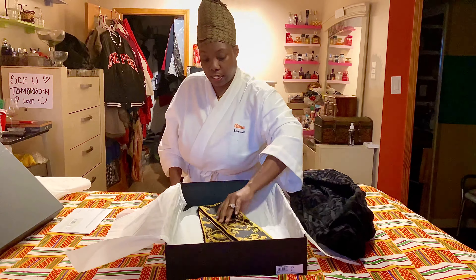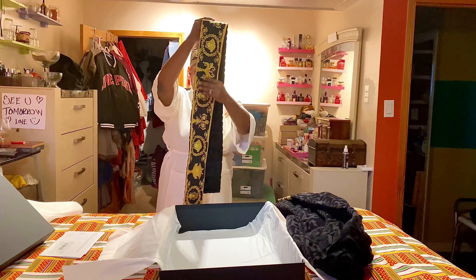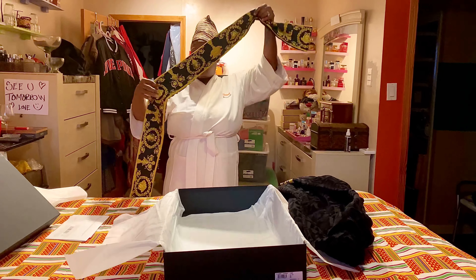I chose to get it in a larger size than what I am because I like to snuggle, so I'm going to try it on. This comes folded — as you saw in the box — and this is the robe tie. It's got Versace all over it just like the robe on the black side.